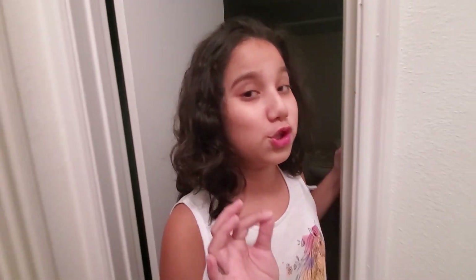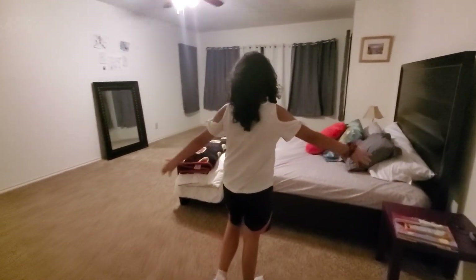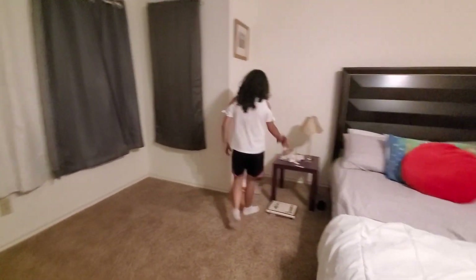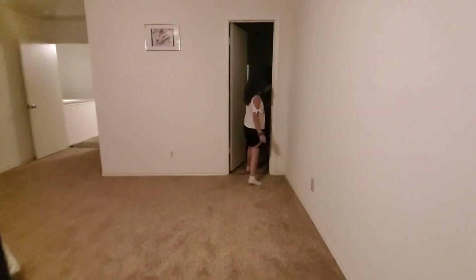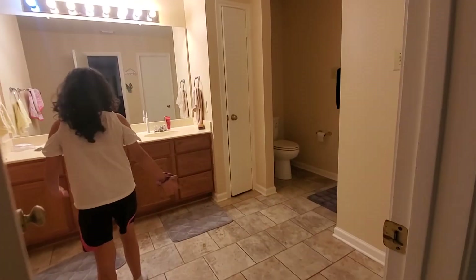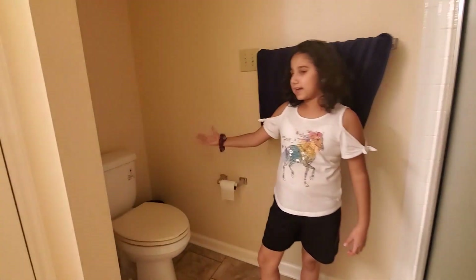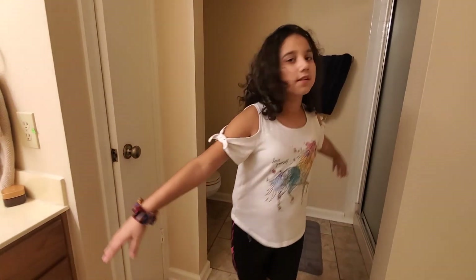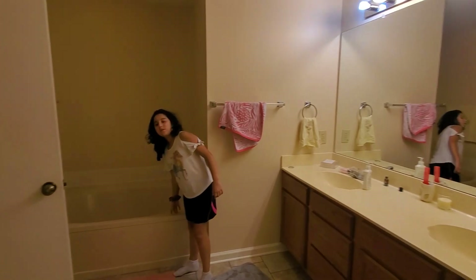Now we're going to go to the best part: my grandma's room. It's huge — so huge. She got her mirror and her nightstand so that she could turn it on when she's reading a book or put stuff on here. Then we're going to come to the bathroom area. It's really big. Over here we've got a little toilet area, and then her shower — a really nice shower. And here's her two sinks with a mirror. And then this is her bathtub — a real big bathtub.